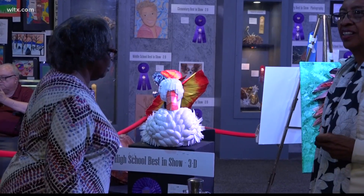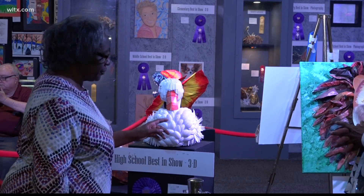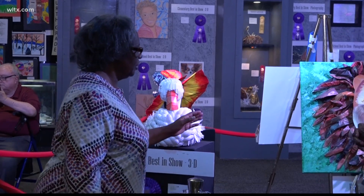Ida Thompson worked in education for 39 years and says this is an opportunity for students to express themselves. It's important to give our students opportunities for expression — what they're thinking, ideas that they have, how they are feeling — and art is a great way for students to do that.